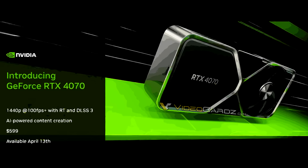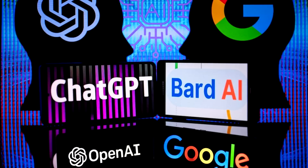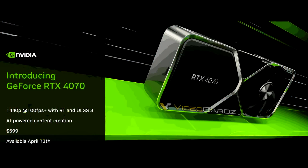So they're positioning this card as a 1440p GPU, which they should given its slimmer memory bus and lower VRAM. This is a card that just won't do very well at 4K. We also have AI-powered content creation, and usually we would not see this kind of stuff in marketing on a GeForce GPU, but lately with the breakout in AI apps and machine learning, more and more users are starting to dive into this sector. Price has been confirmed at $599 and a release date of April 13th, which is in a couple of days.